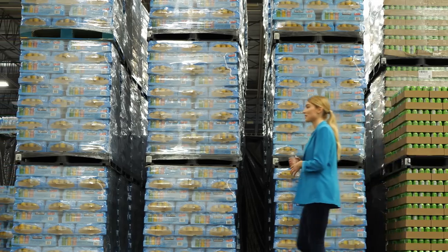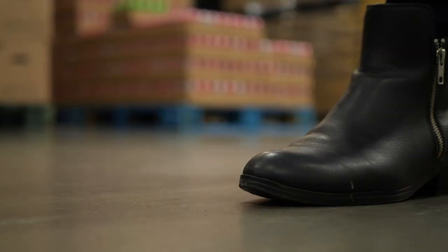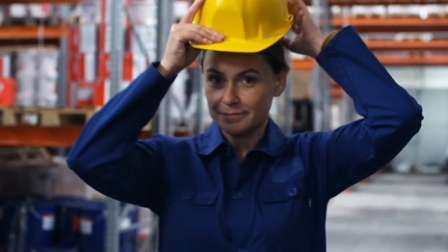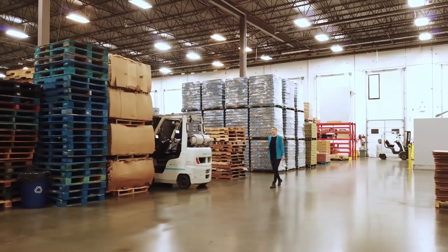What about variety packs and promo packs that need a selection process, best handled by human eyes and hands? That's where our team of super efficient, highly skilled workers come into play, carefully controlled by our quality processes.